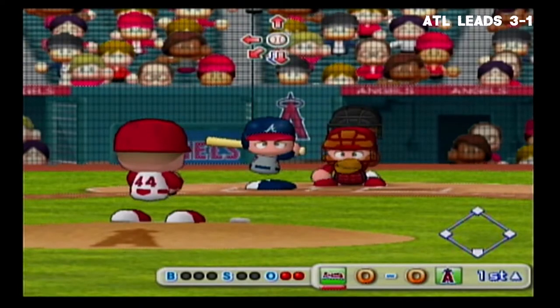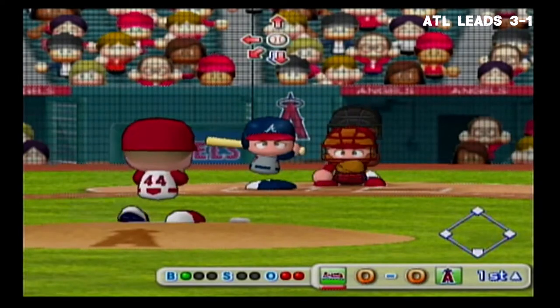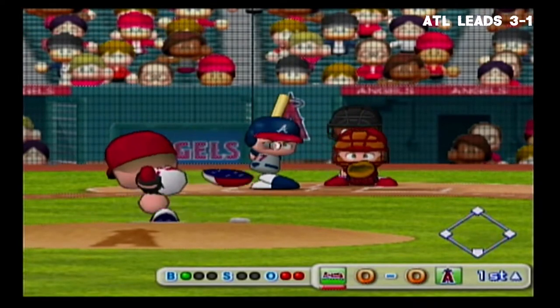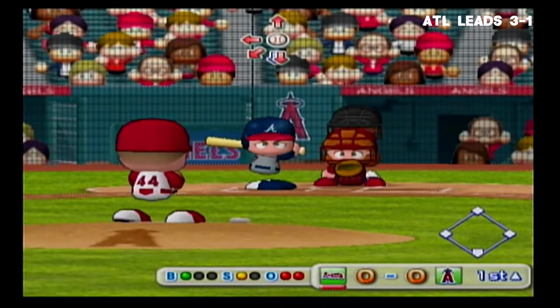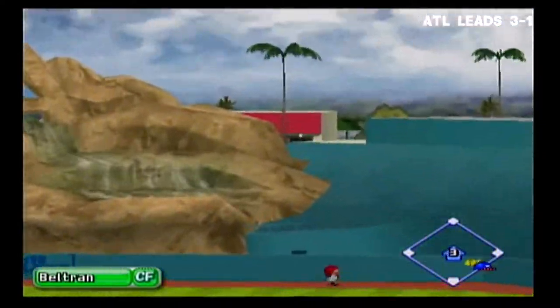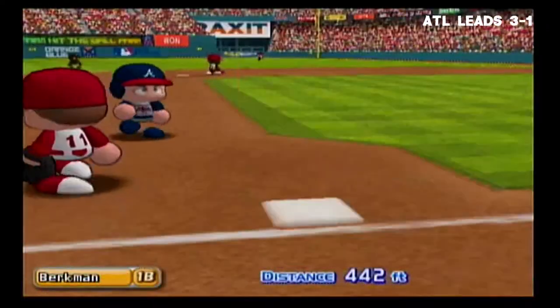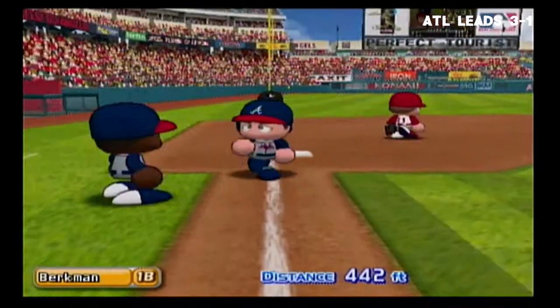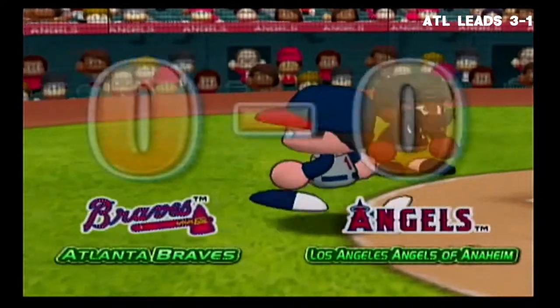Next up, Lance Berkman, first baseman. Ball. Strike on a ball up around the letters. Straight over center field — there it goes, a home run! He hits the first home run of the game. 1-0. The Braves put the first run on the scoreboard, and he touches home plate after circling the bases.